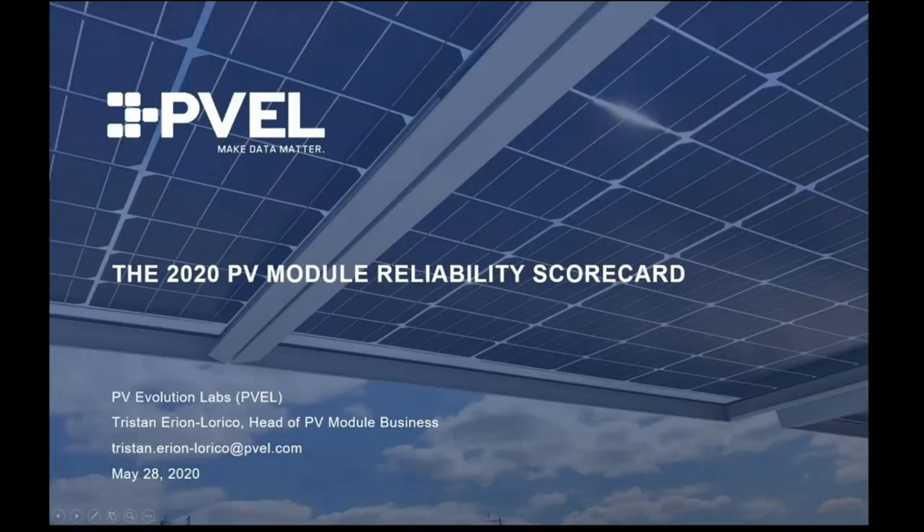As stated, my name is Tristan Irian-Larico, and I am the Head of PV Module Business at PV Evolution Labs, or PVEL. Over the next 20 minutes or so, I will discuss the 2020 PV module reliability scorecard, which we are releasing today. Normally we release the scorecard at SNEC in Shanghai, but 2020 had different plans for all of us. We're grateful to be using this webinar platform instead, and glad to see so many attendees joining us today.